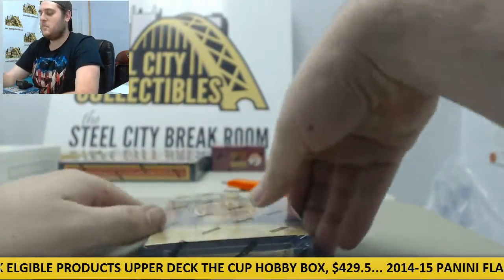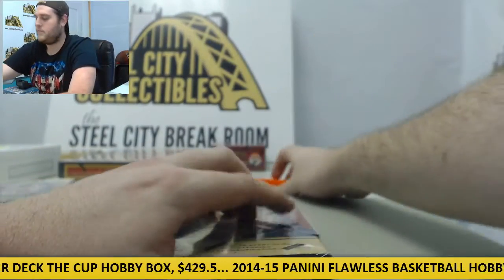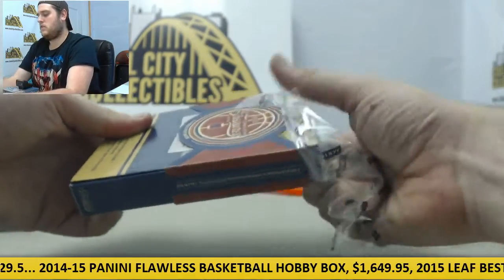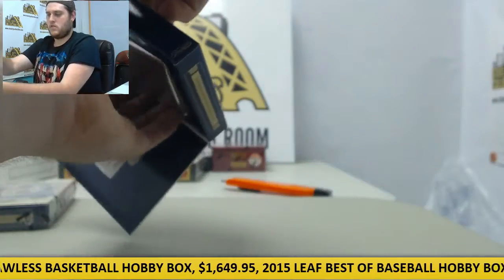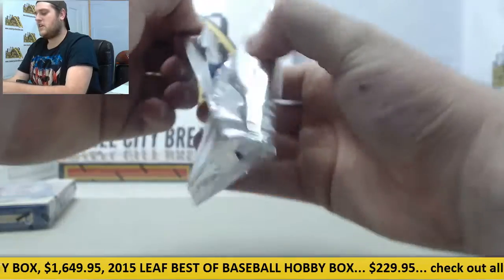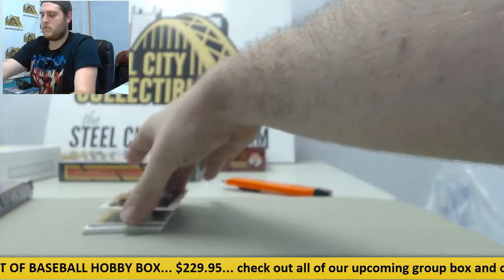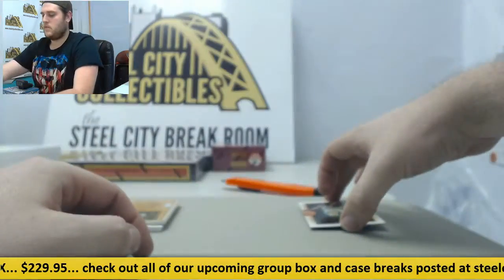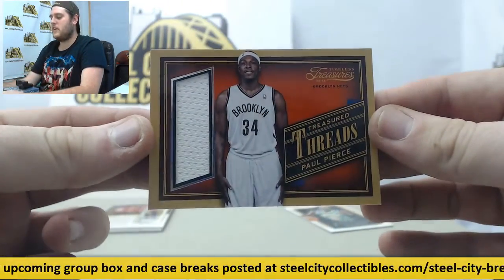Let's start with our Timeless Treasures — nice box right here, factory sealed. I always like Timeless Treasures as part of our group breaks, always seem to have good stuff coming out of here. Out of Rajon Rondo, a Jersey Swatch right here, Paul Pierce Treasured Threads for the Nets.